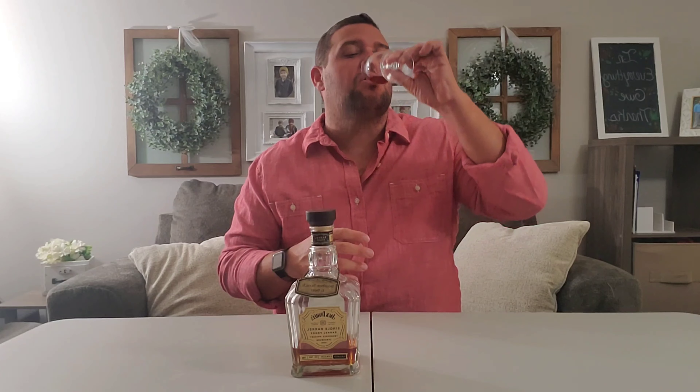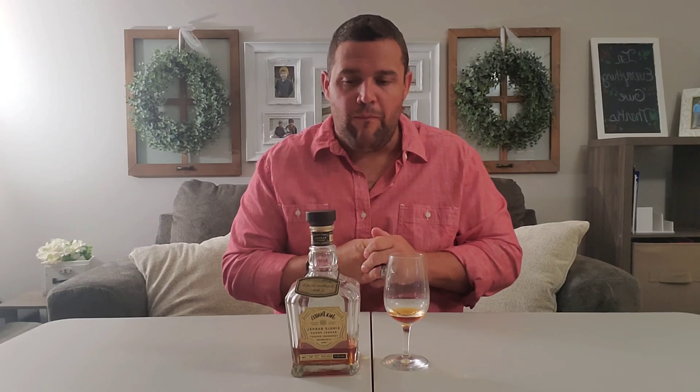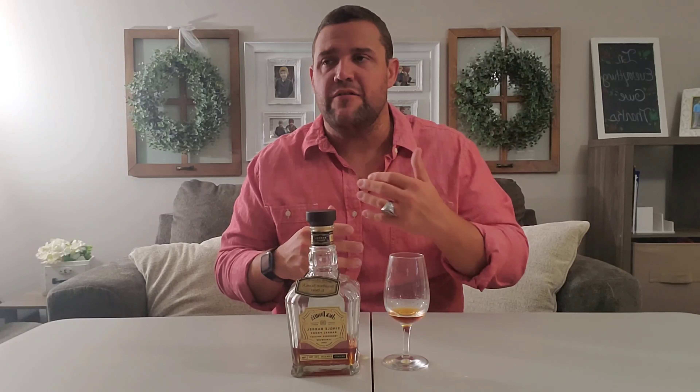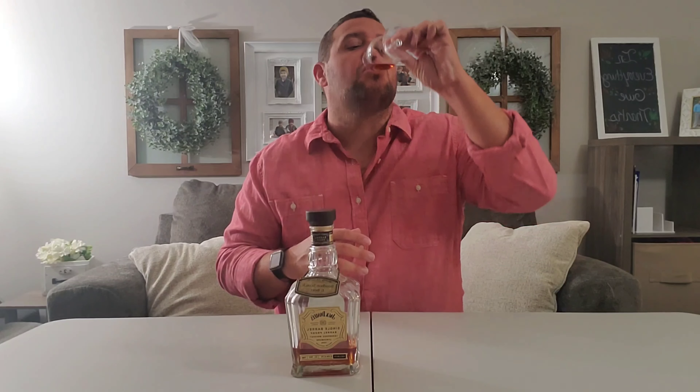Let's get into the palate. So that proof kind of hits you right away — some spiciness right there on the front and middle of the palate from that proof. But it dries you out a little bit, then comes back with this beautiful cinnamon note that kind of follows from the front to the back. Some brown sugars, some leather, some oak. Caramel and vanilla are there as kind of those underlying flavors.